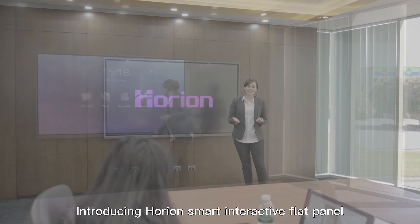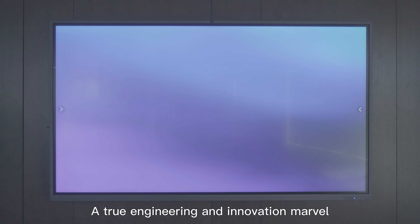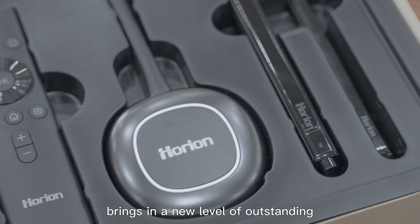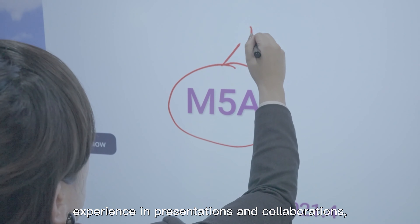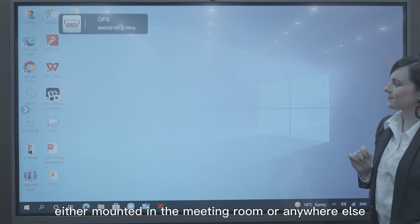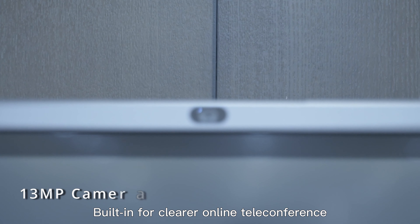Introducing Horian Smart Interactive Flat Panel — a true engineering and innovation marvel, bringing a new level of outstanding experience in presentations and collaborations, either mounted in the meeting room or anywhere else with its movable stand.